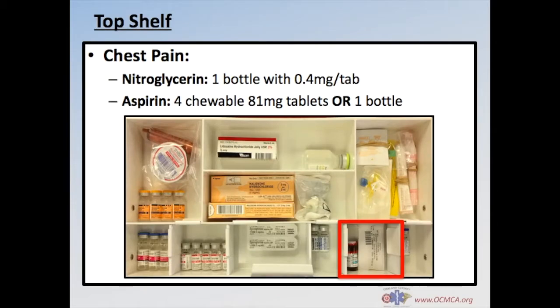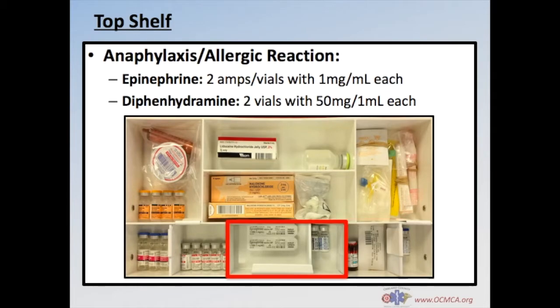The chest pain treatment section is where you'll find one bottle of nitro containing 0.4mg tablets, and aspirin supplied as 4 chewable 81mg tablets — occasionally supplied in a pill bottle. In the anaphylaxis allergic reaction section, you'll find 2 amps or vials of epinephrine 1mg in 1ml, also known as epi 1:1000, and 2 vials of diphenhydramine 50mg in 1ml, also known as Benadryl.